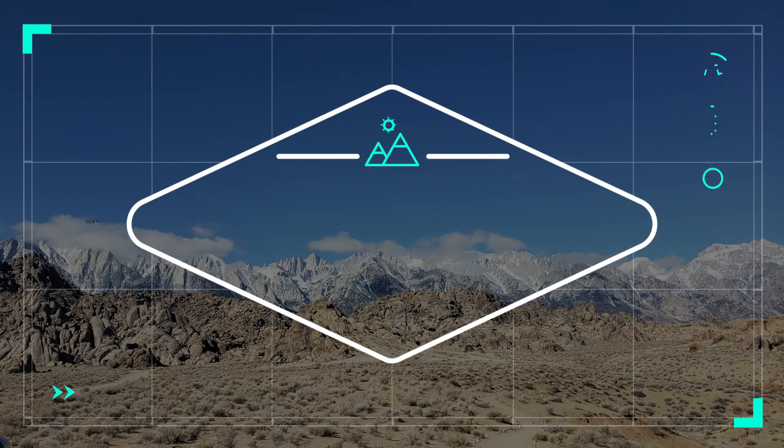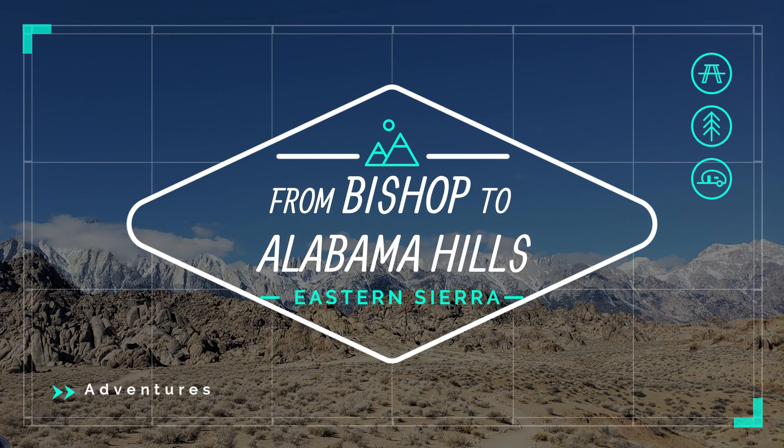Welcome to our channel. In this episode, I'm going to share our trip to Eastern Sierra.